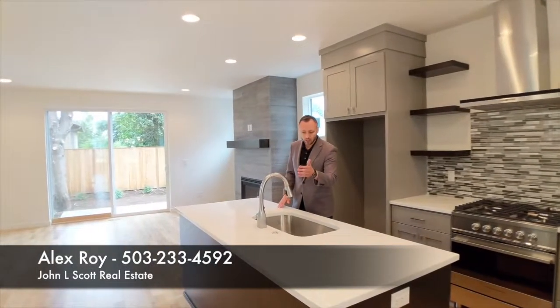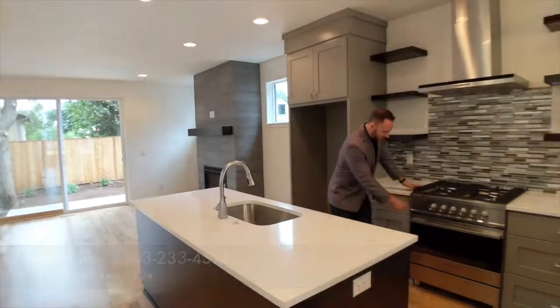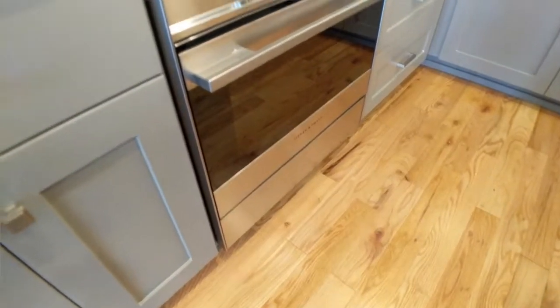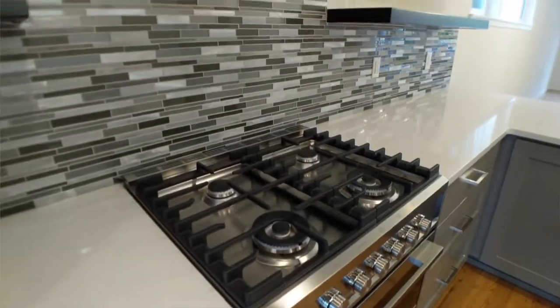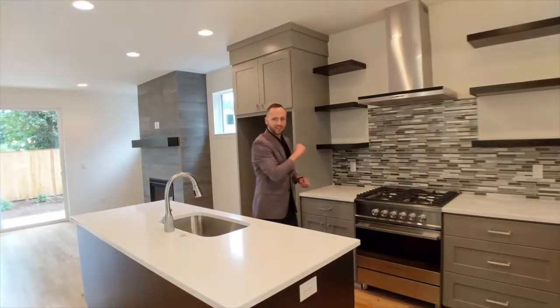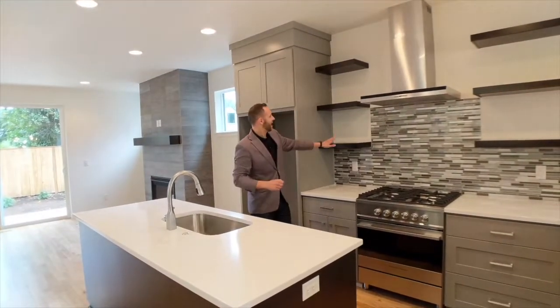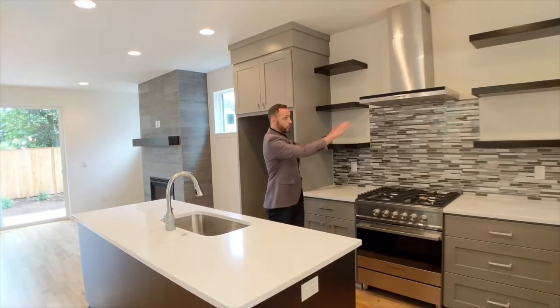Top of the line. We've got top of the line fixtures, we've got top of the line appliances — Fisher and Paykel. Great natural gas stove, and then look at this low profile fume hood vent. Very stylish. You'll also notice the very dark to black accents around with this open shelving.